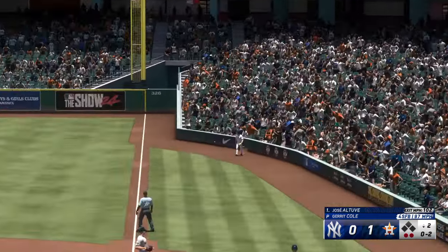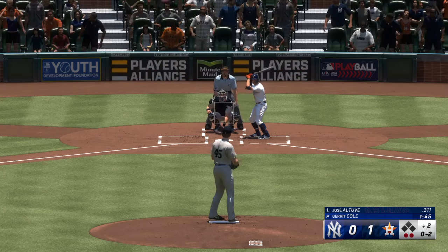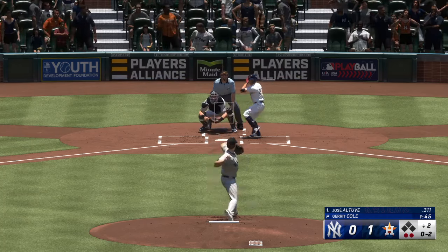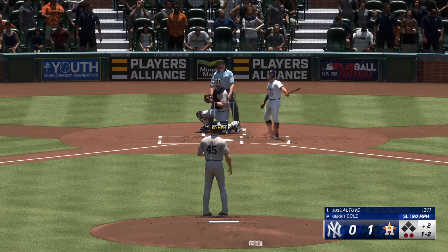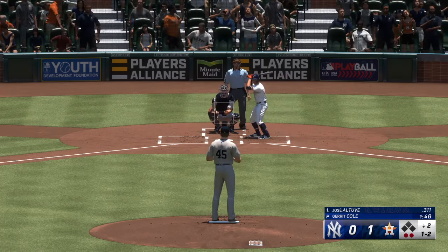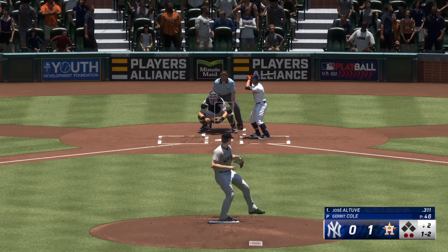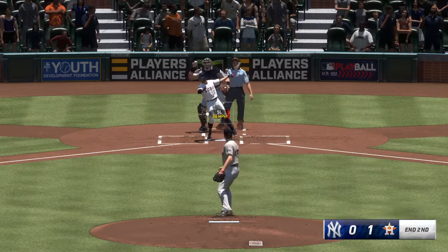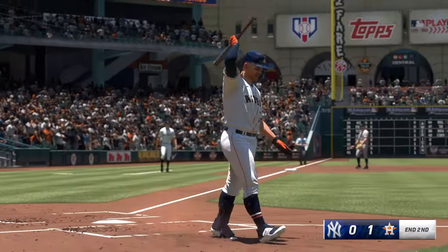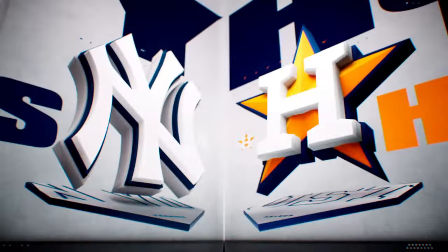Swing and a liner foul off to the right. Two outs. And that's down and away — one ball, two strikes. Swings through it, that's a strikeout. One, two, three go the Astros — but they're on top, 1-0.